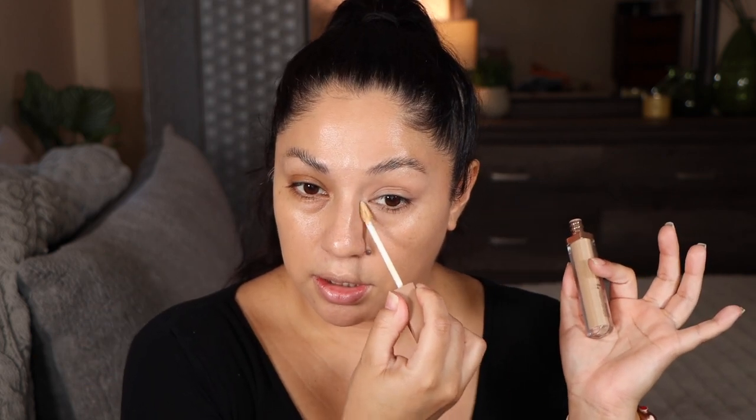I have some foundation recommendations down below in the description in case you're interested. I'm going to use shade Y7 right on top of that corrector. I'll start with that much and use the clean side of the sponge to blend it in. This concealer retails for $30, is made in Italy, and has a shelf life of 12 months. The High Glam brightening and hydrating medium-to-full coverage crease-proof serum concealer from Natasha Denona is described on the Sephora website as a game-changing concealer with advanced skincare properties.